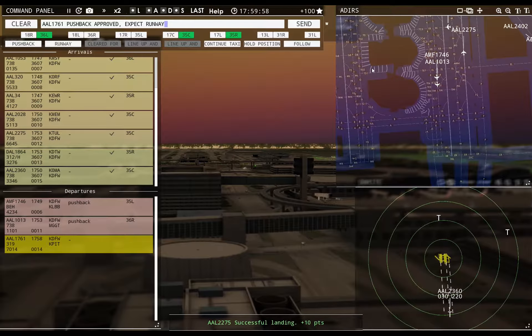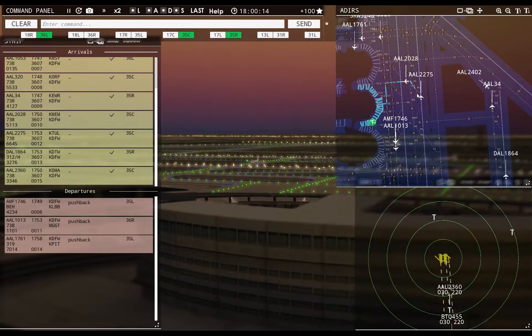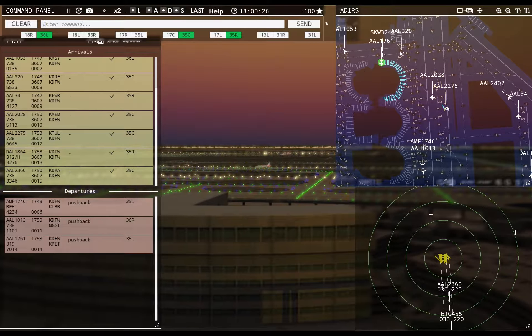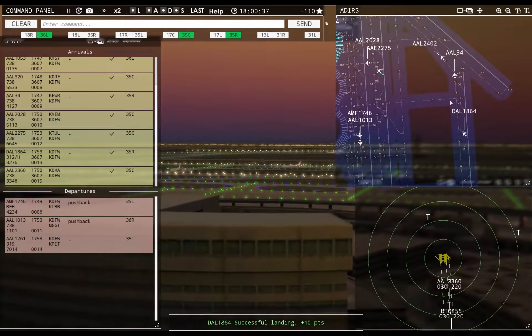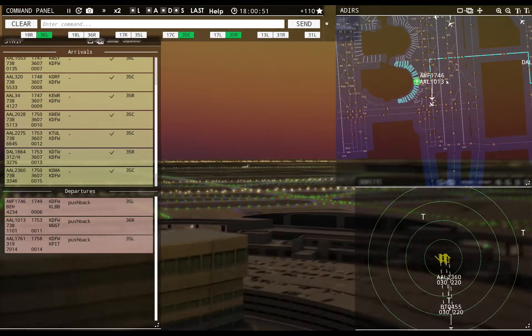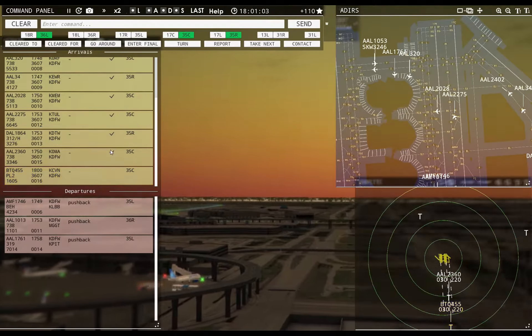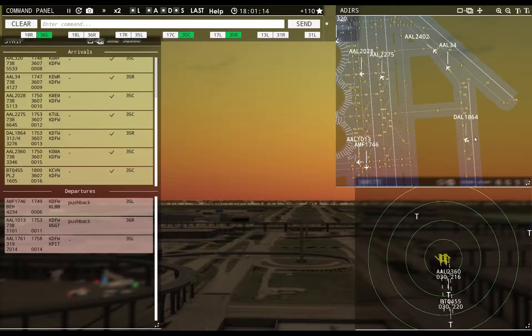American 1761, pushback approved, expect runway 35 left, ground 35 left. American 2028, continue taxi. American 2275, taxi to apron via Zulu. Delta 1864, taxi to apron via Echo Lima. Boutique 455 with you, runway 35 center — cleared to land, runway 35 center.